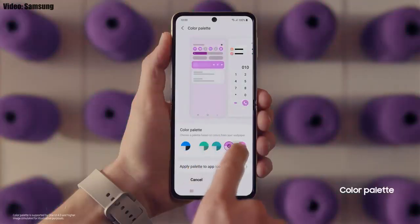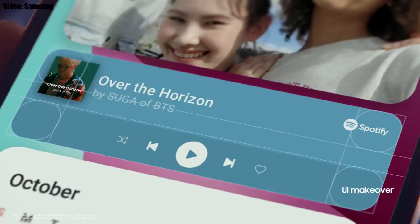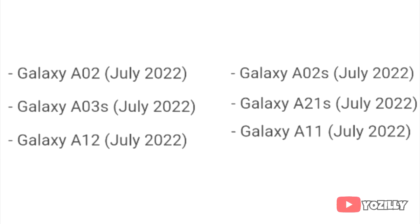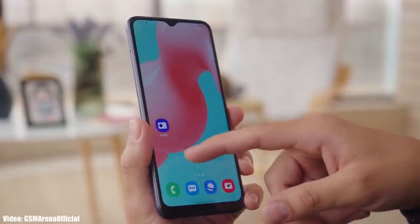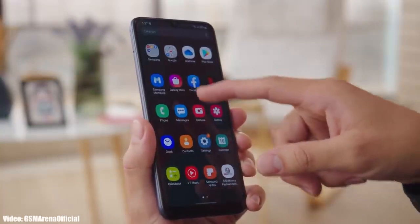There will be a lot more changes and features in One UI 4.0 which can't all be covered in this short update video. As Samsung mentioned in the roadmap, all of these smartphones will start getting the Android 12 update in July 2022, and you will see the update on your Galaxy smartphone by the end of July 2022.